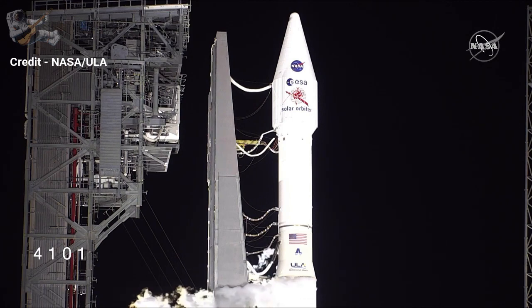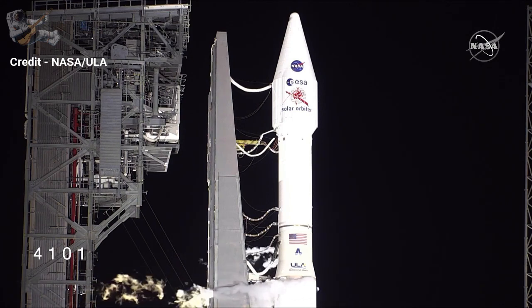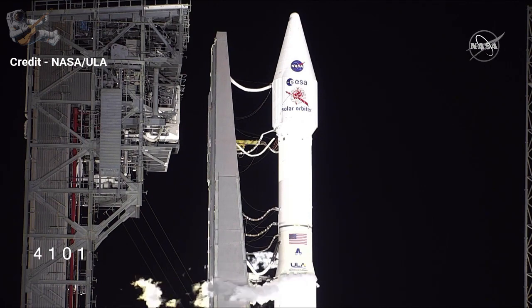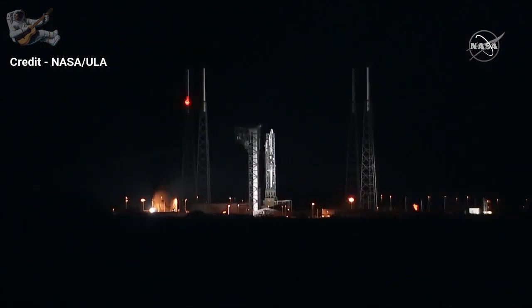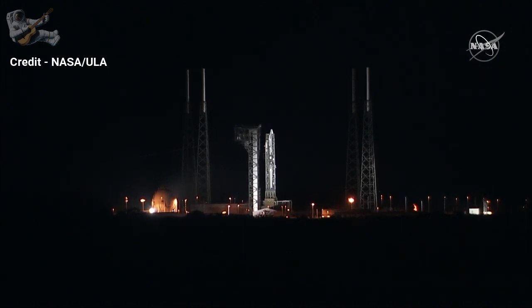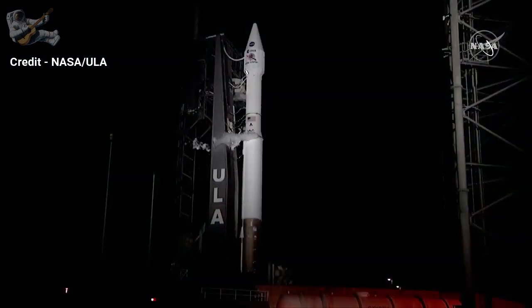In parallel with the launch team getting the launch vehicle ready, the spacecraft team is preparing the Solar Orbiter satellite. We just heard over our nets that the spacecraft is on internal power configured for launch — everything looks green and go. We've heard from both the spacecraft and the launch vehicle. Now NASA's launch director Tim Dunn will check in with his NASA chief engineer Dave Solberger, and LSP Chuck Duvall, to make sure the NASA team is ready to proceed forward.